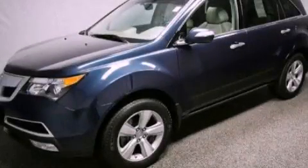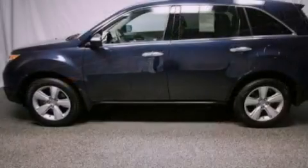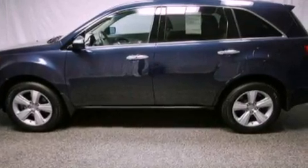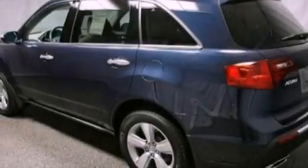This is a certified pre-owned 2010 Acura MDX. Plenty of space for what you need. It has a 3.7 liter 6-cylinder engine and an automatic transmission.